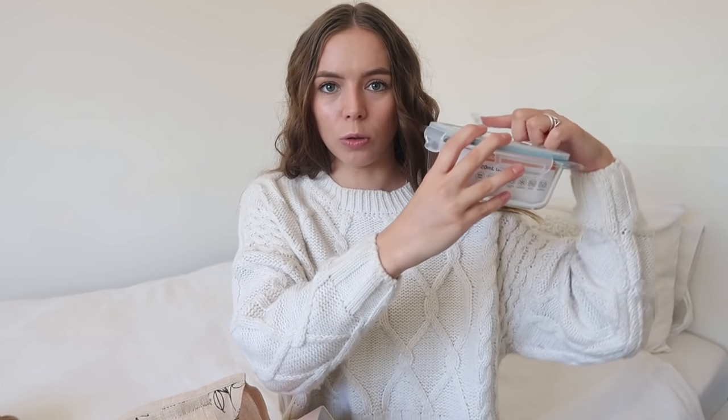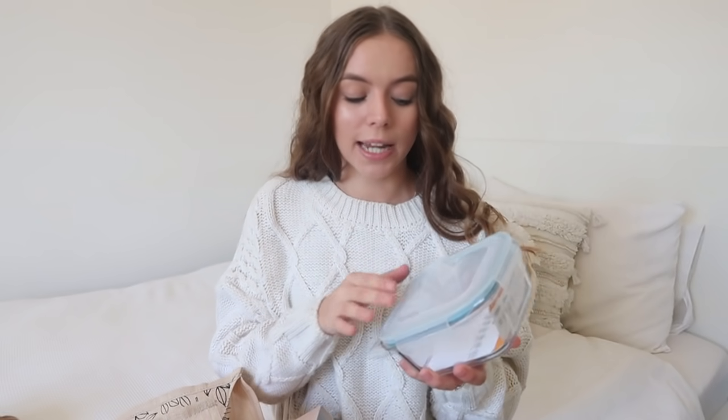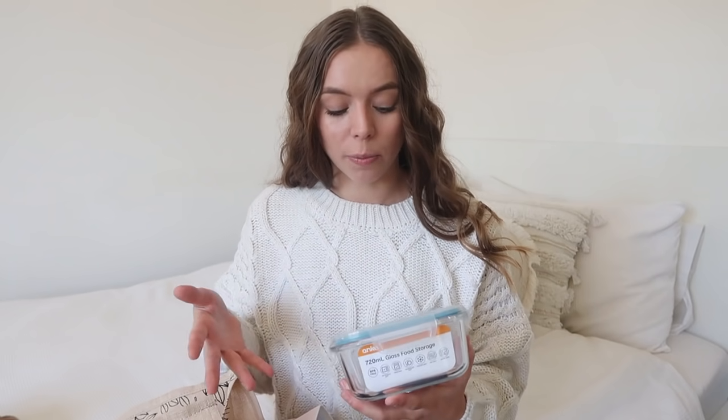This is another boring but really useful one — it's just a glass container, but the reason I wanted it is because it has this little clip on it, which means you can put it in the microwave and leave the lid on. I got this for work because I don't have any containers like this. If I want to heat my lunch up at work, I just wanted something with a clip on it so I don't make a mess.